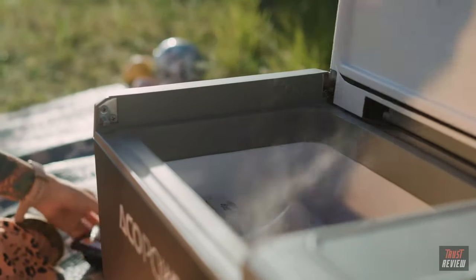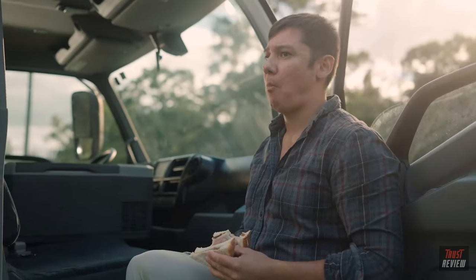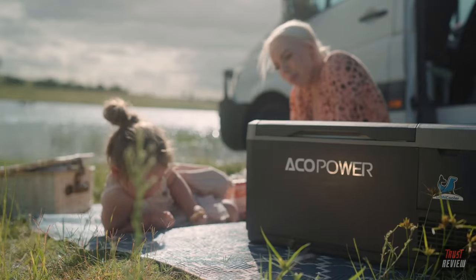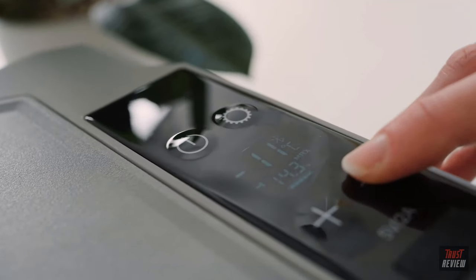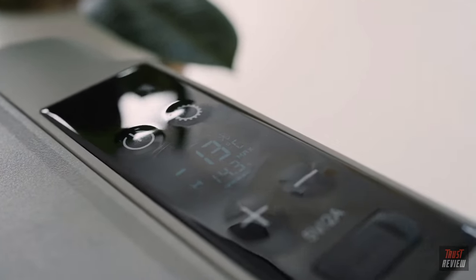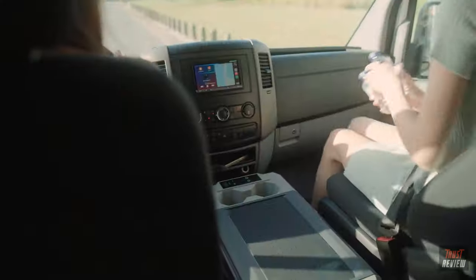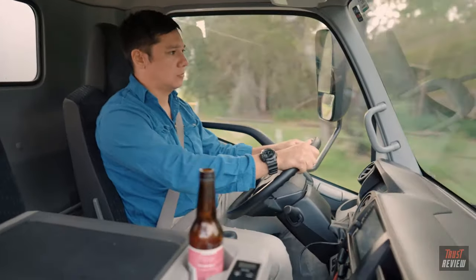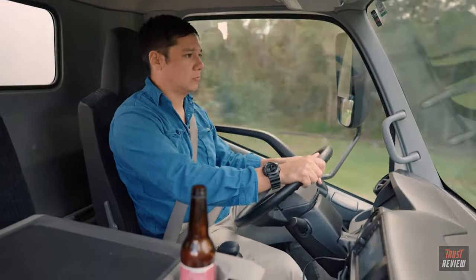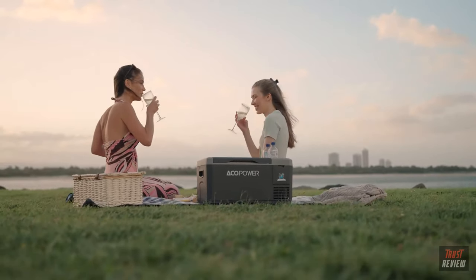Need an extra cooler for frozen food? The Lion Cooler Mini features a wide temperature setting, from cool to a freezing minus 4 degrees Fahrenheit. The cooler's smart panel allows you to adjust the temperature directly on the display or from the app on your smartphone. The Lion Cooler Mini is the ultimate travel companion for your van, truck or RV, designed to make your next road trip, camping and tailgating experience so much better.